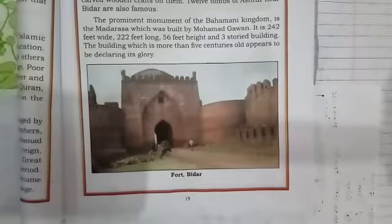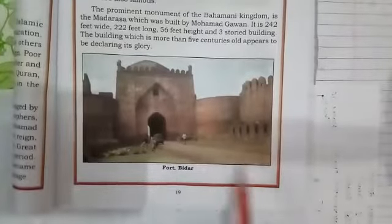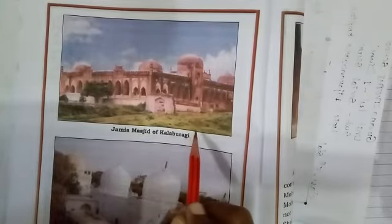We can see images of these contributions of the Bahmani dynasty. This is the image of Bidar Fort, located in Bidar. Next is the Jamia Masjid of Kalaburagi, which was built by Muhammad Gawan — see how beautiful it is.